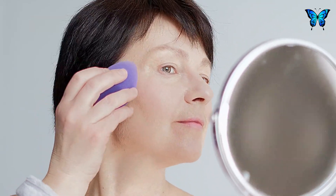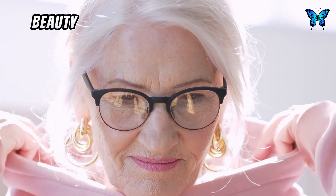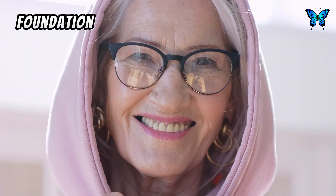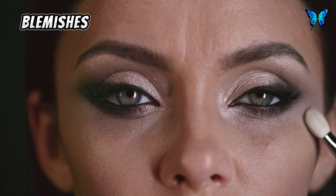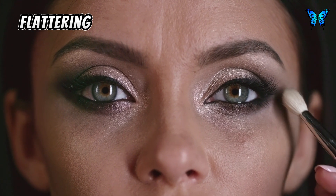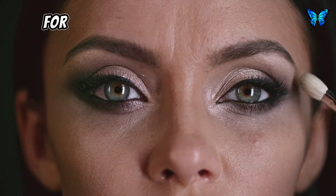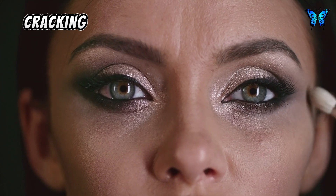In your 60s and beyond, age-appropriate makeup can still enhance your beauty. Lightweight and hydrating products are key. For your foundation, consider a tinted moisturizer or BB cream, and concealer can address any blemishes. For your eyes, soft shimmery eyeshadow creates a flattering look, and a touch of eyeliner can enlarge and brighten your eyes. For your lips, a moisturizing lipstick keeps your lips hydrated and prevents dryness and cracking.